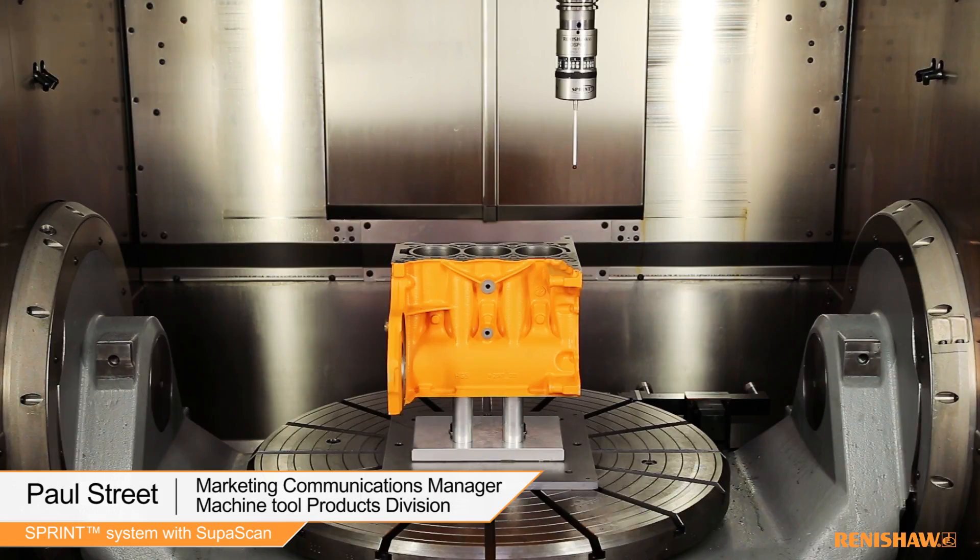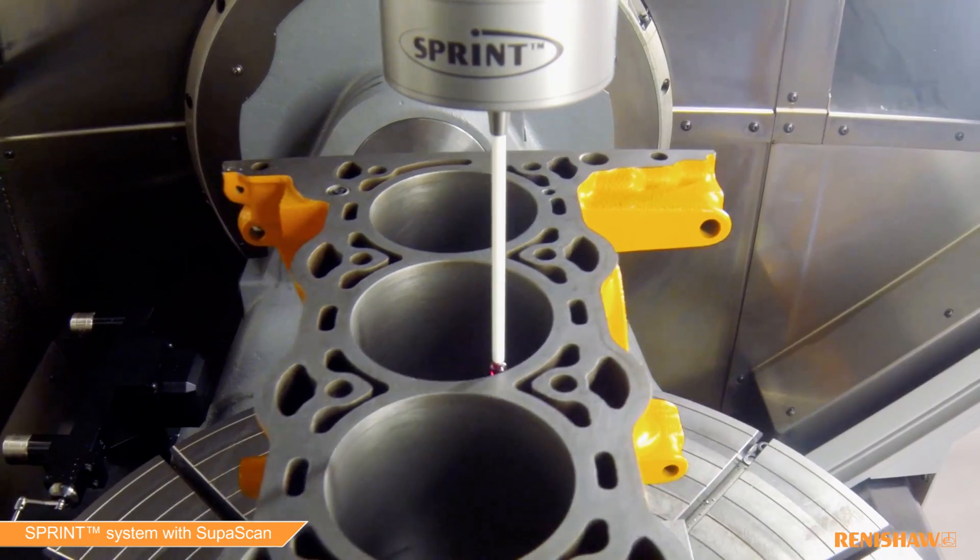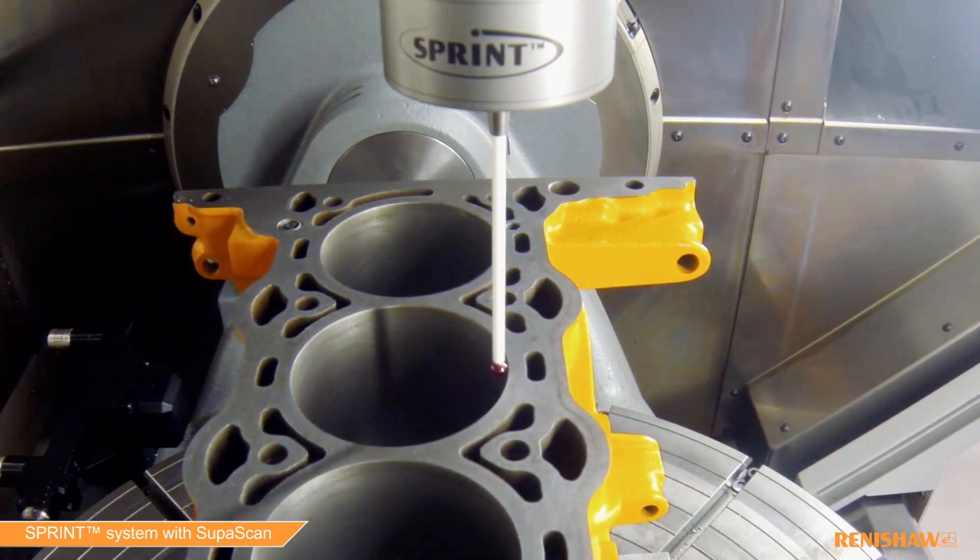At Renishaw we are always thinking of ways to enhance our machine tool products. To complement the award-winning Sprint scanning system, we are introducing our new Sprint system with SuperScan, which enables the world's fastest workpiece setup cycles. SuperScan technology has been designed to deliver accurate workpiece setup even at rapid feed rates.